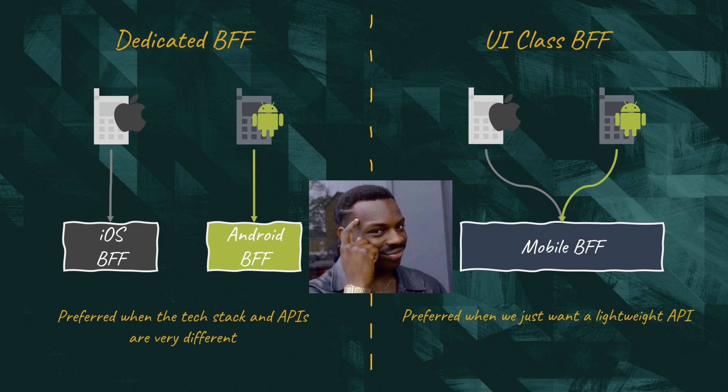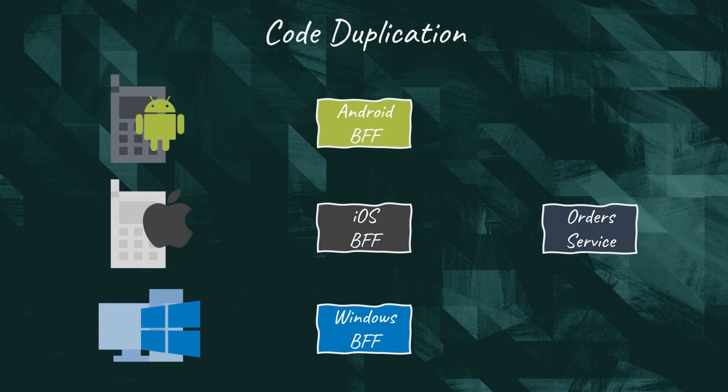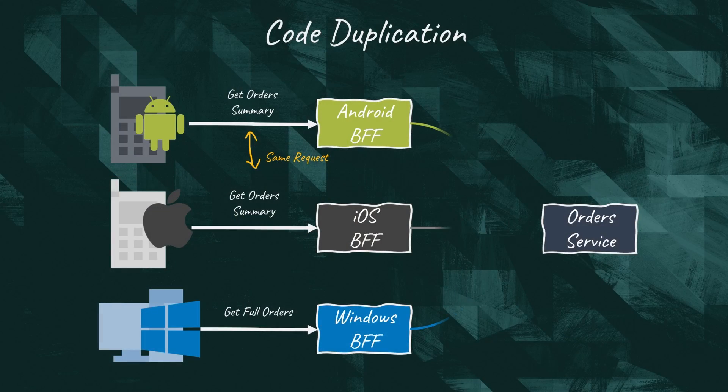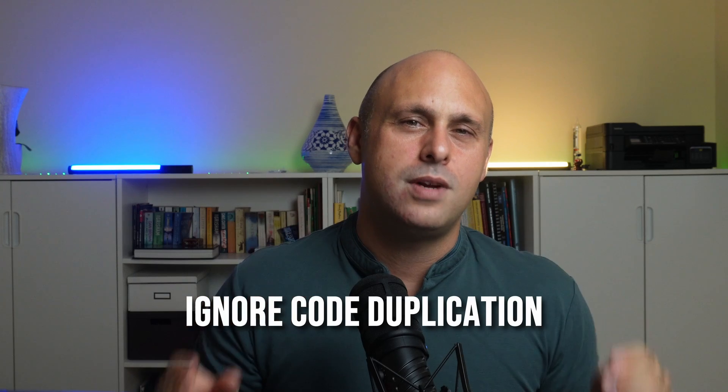Everything is a cost, so before we rush to use the BFF pattern in our next design, let's understand what the drawbacks of this approach are. The main concern around the BFF pattern is code duplication. There is a high chance that the different user interfaces need similar data from the BFF, especially if they belong to the same class. That means different BFFs end up exposing similar interfaces. Additionally, the BFFs need to fetch data from the same downstream services, so similar integration code is written multiple times.